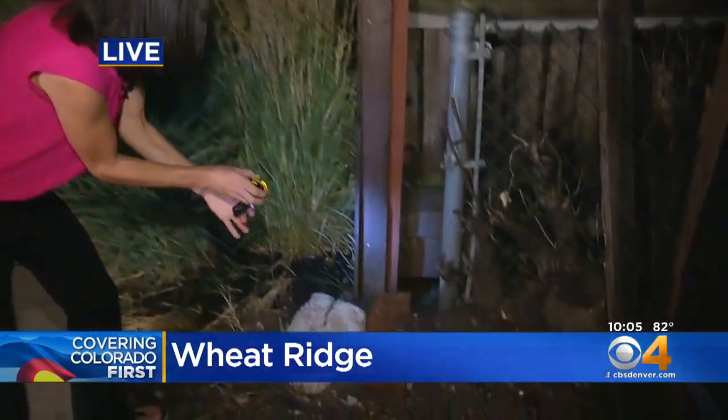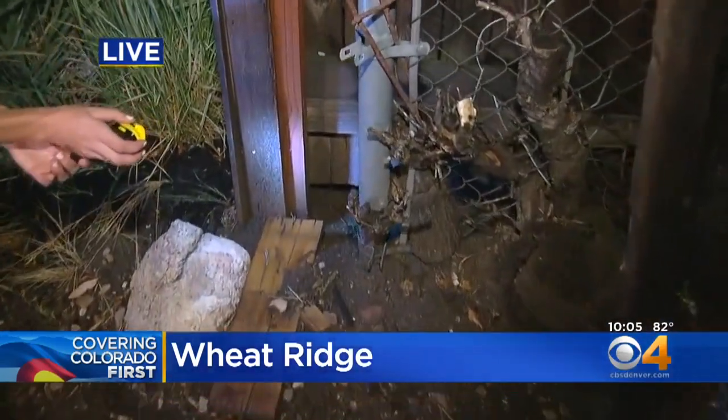Our Jamie Leary live in Wheat Ridge. Jamie, do we have any idea how this one got here? We don't know exactly, but this is important because not a lot of people know it's a problem. CPW told me today that these marmots can literally hitch a ride in the back of a pickup truck from the mountains, and we know this one probably made its way underneath this fence into this family's backyard.